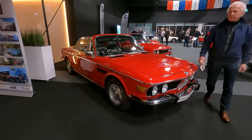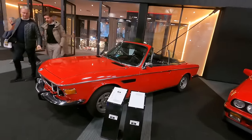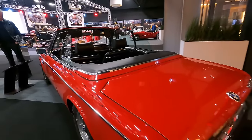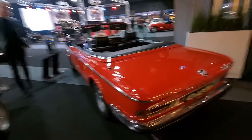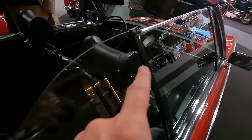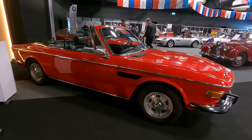That is a BMW 3.0 CS by good old Paul Bracq, but you might be wondering about its roof — there was never a convertible version. Well, two of these 3.0 CS convertibles have been made by a Dutch company. Looks quite like a serious job; it looks good, almost factory.